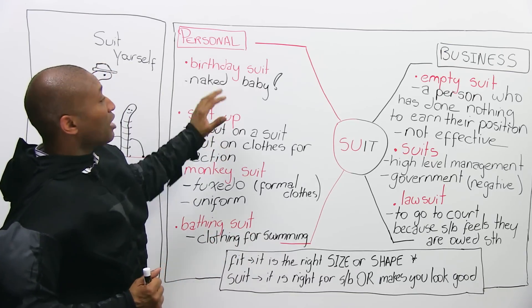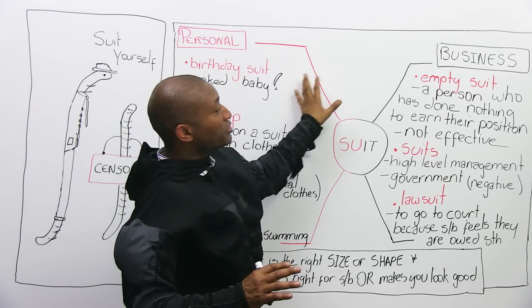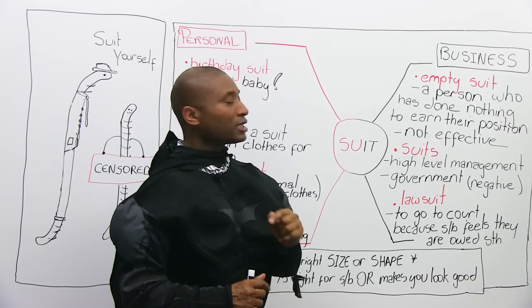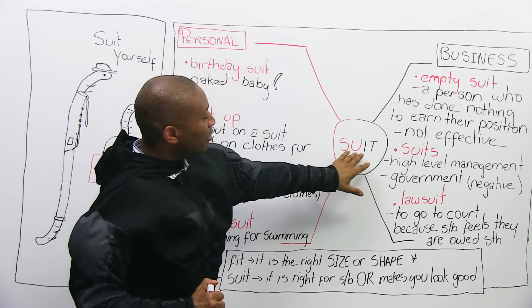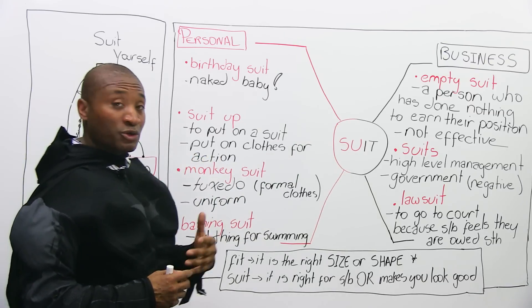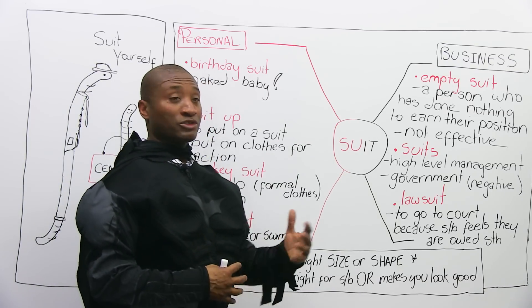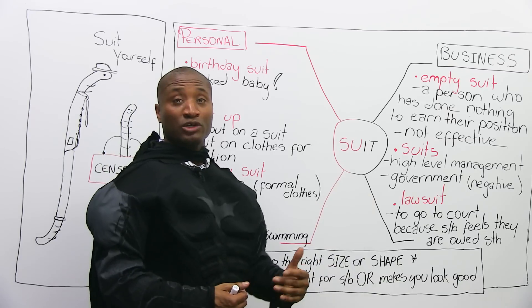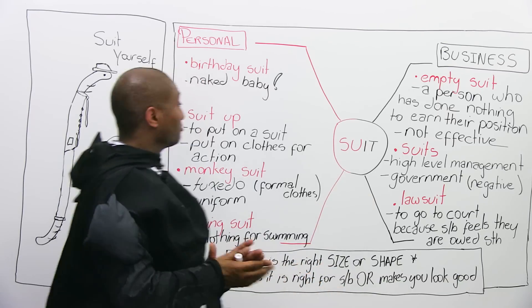I've divided the board into business and personal. We're going to find out how 'suit' is used in the business world and in your personal life. You can use this word with your friends — joking around, having fun — or actually when you go to work.